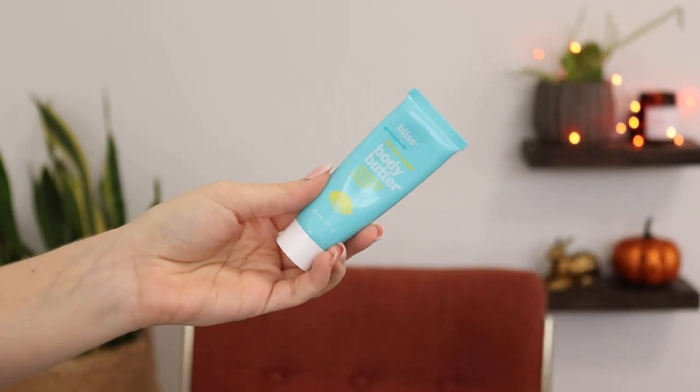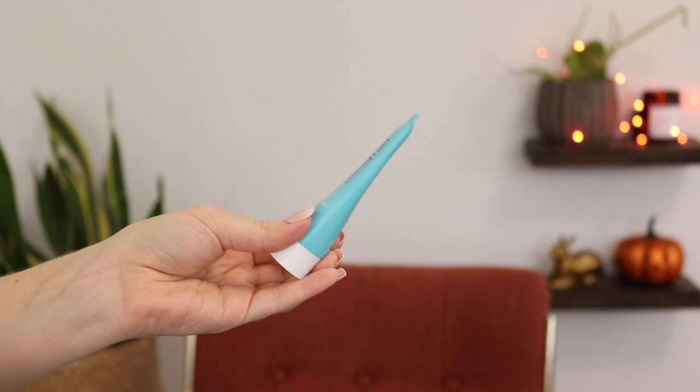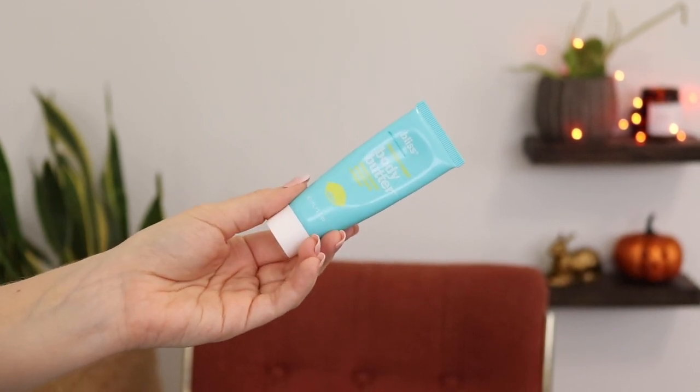The last thing is the Bliss Lemon and Sage Body Butter Maximum Moisture Cream. This is pretty full, and I use it as a hand cream — I keep it on my desk and apply hand cream throughout the day. So I do think this is something I could use up by the end of the year as long as I make a point to use it. That was such a quick breeze through all these products, but it's a lot of products.